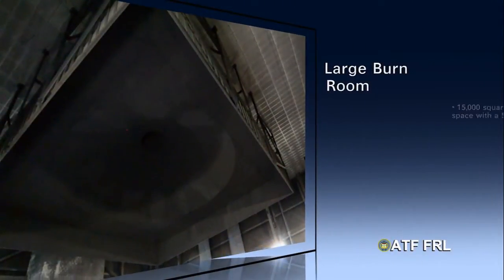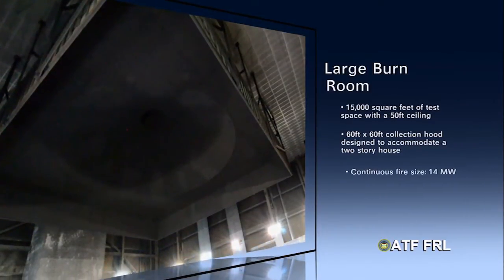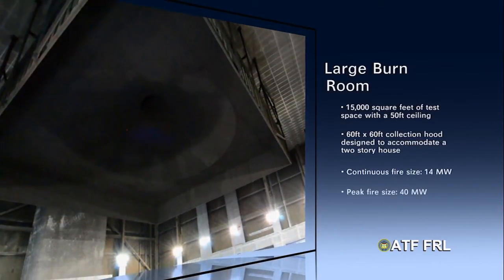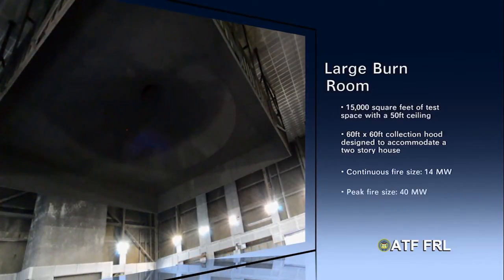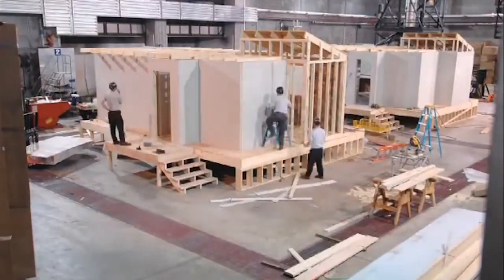Our large burn room is one of the largest in the country as far as calorimetry hoods or fire product collectors. It can do a 14-megawatt peak design fire and is capable of building a two-story building inside.